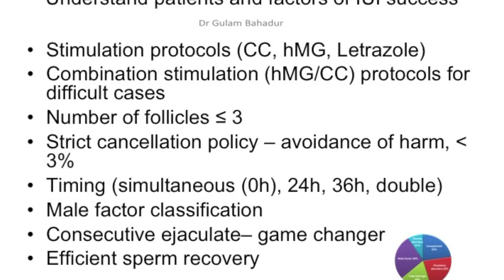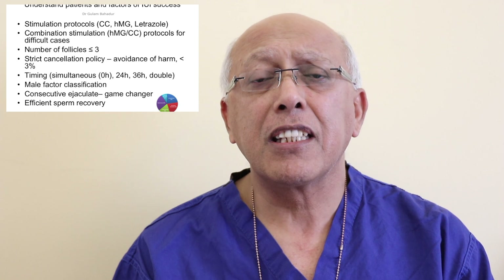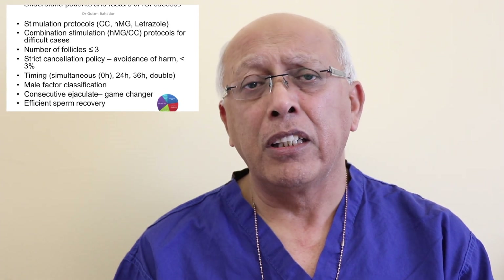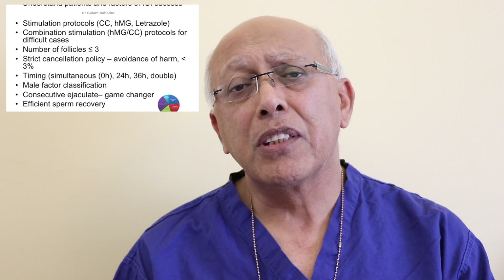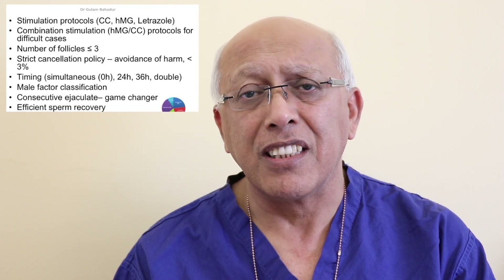The first thing we have been doing is going for two follicles using HMG. We shifted from Clomid cycles onto HMG cycles, and that was the first time we began to see pregnancy rate increases. Using alternate day 150 units, we have been aiming for two follicles. Once you aim for two follicles, you have a 3.4-fold increase in your chance of a pregnancy — that is a very important point to remember.